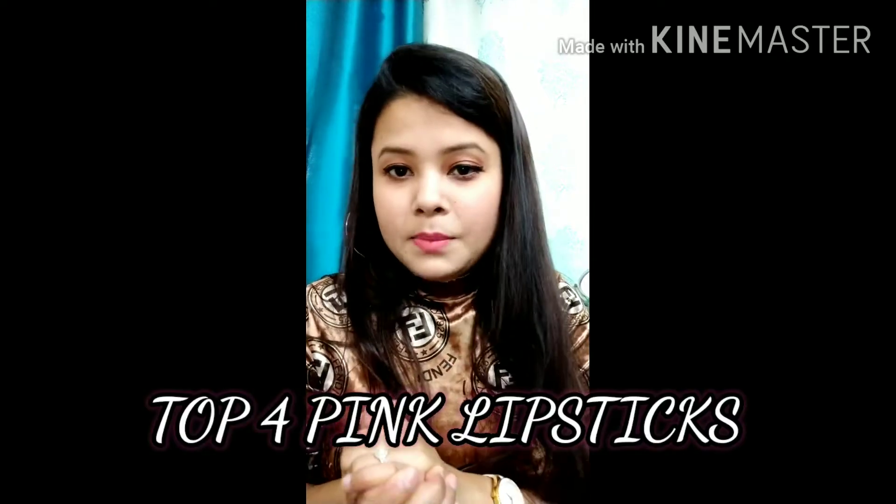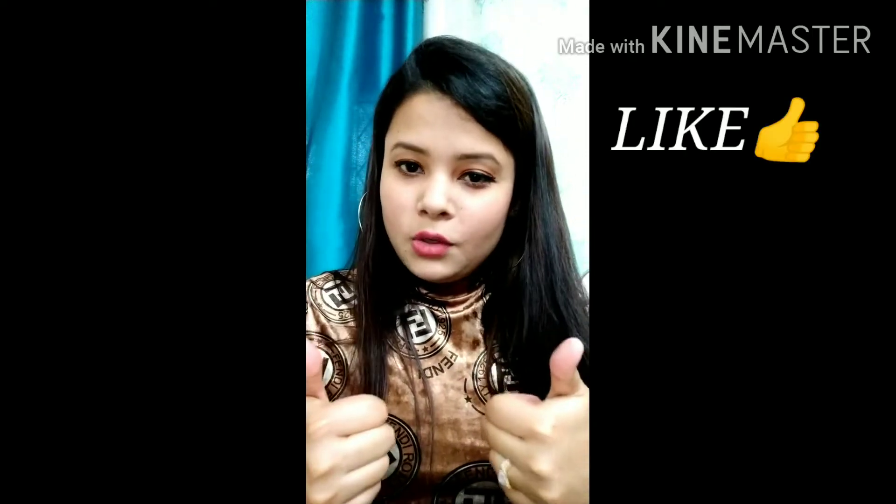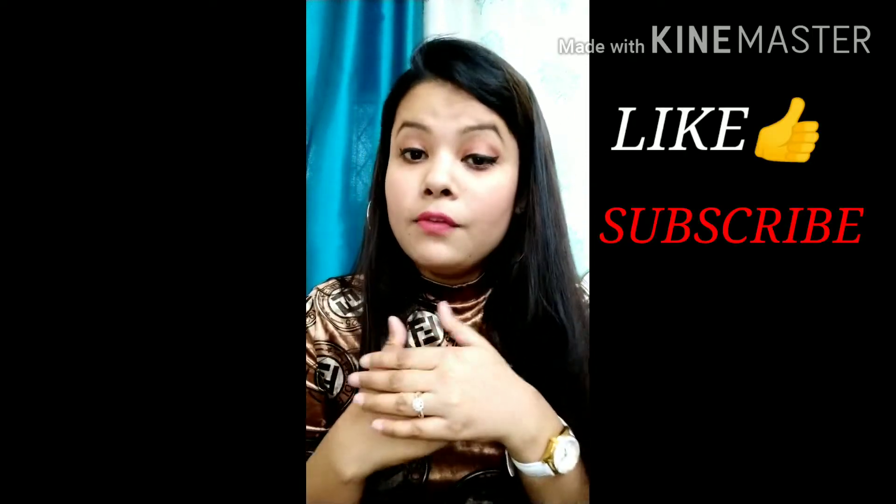Hi everyone, welcome to my channel. My name is Deepika. In today's video I'll share my top pink lipsticks that I really swear by — these are my top favorites. I hope you'll definitely like it, and if you do, please like this video, subscribe to my channel, and feel free to share it too.